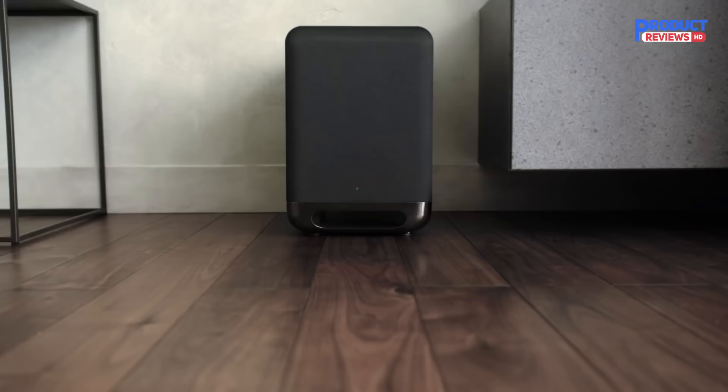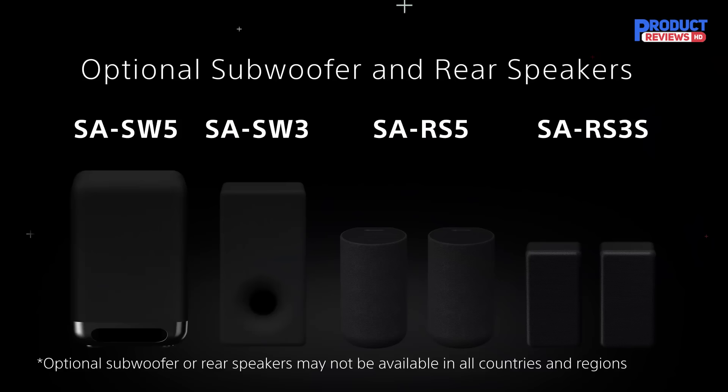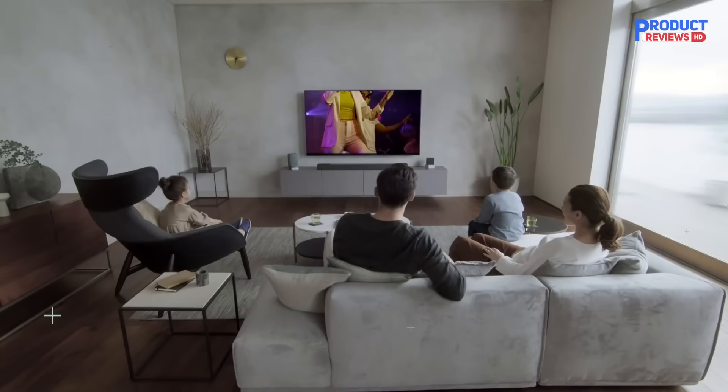The Sony HT-A7000 is an outstanding, future-proofed, all-in-one performer with excellent integration if you have a newer Sony Bravia TV. If there were no limits to our income or living space, we'd happily add the optional surrounds and sub, but the A7000 does not feel wanting of any extra support. It's an incredibly competent, future-proofed performer that enhances everything we watch and sets a new benchmark for Dolby Atmos soundbars at its price.